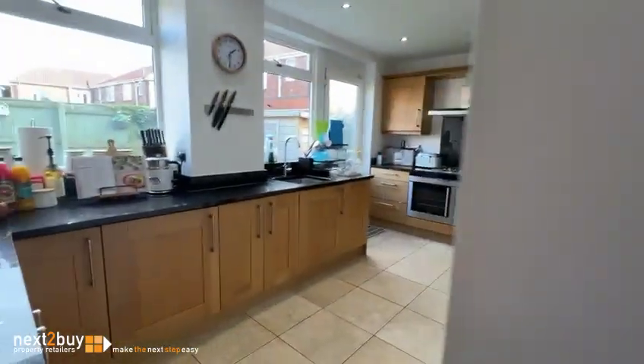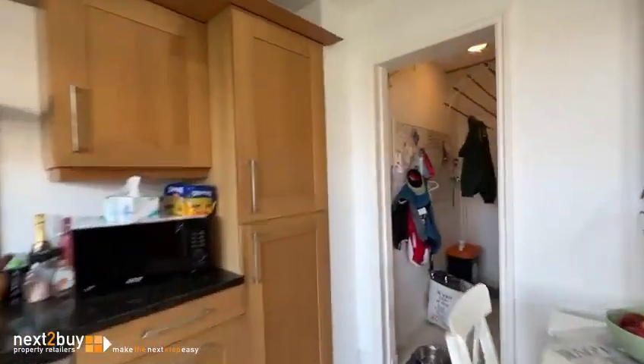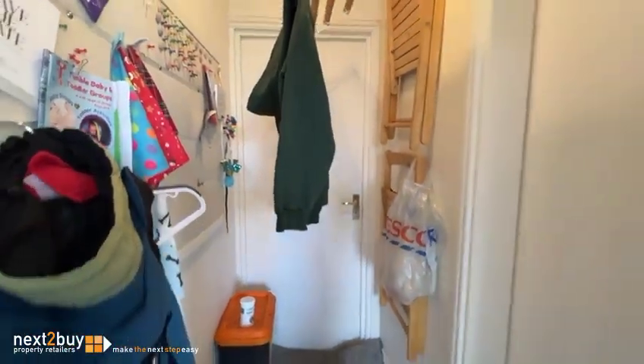We're heading into the kitchen and you have got a door from the hall as well. Here's the back door under the garage. You've got your WC on the right-hand side there, and then your door into the garage.